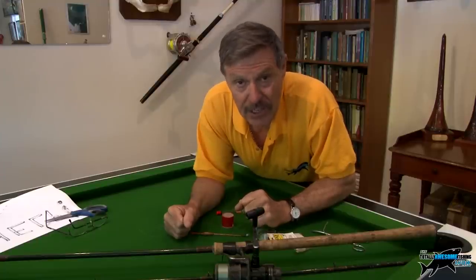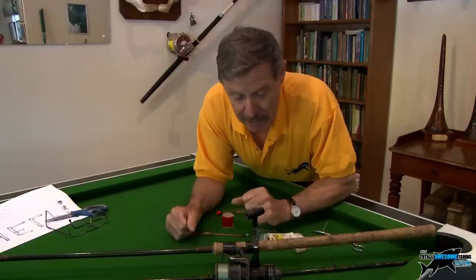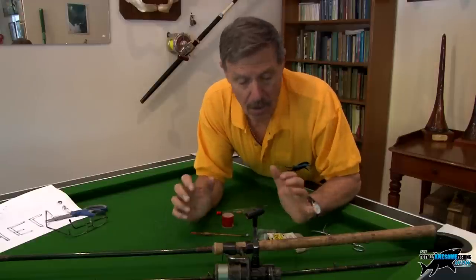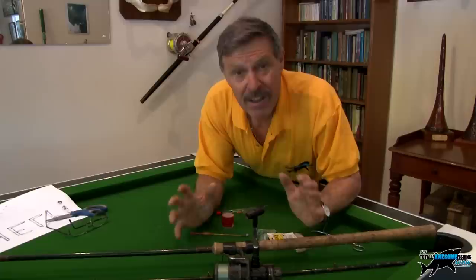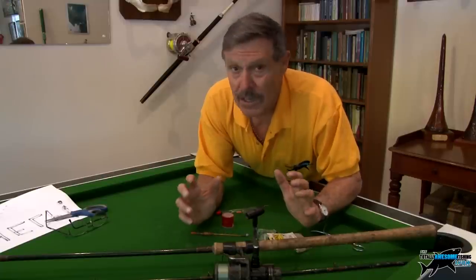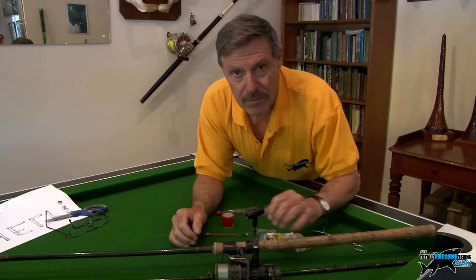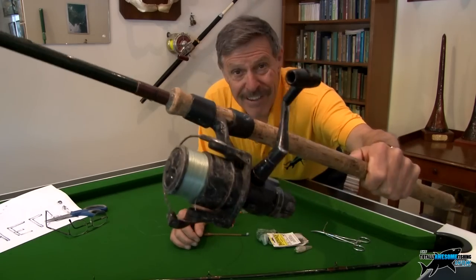Grey mullet — thick lips, big fish, they grow into double figures. How are you going to catch them? I would generally say float fishing, brilliant sport especially in the summer months when it's warmer. What tackle do you need? If you're a freshwater angler you've probably got it anyway. I use one of these fixed spool reels.